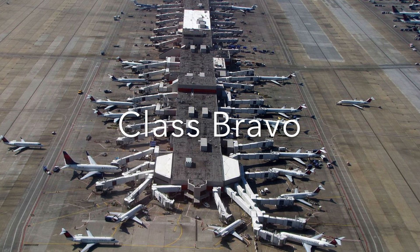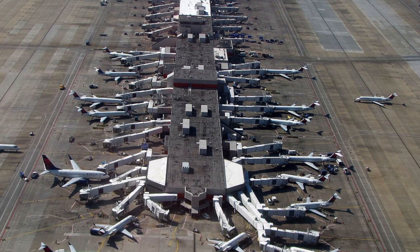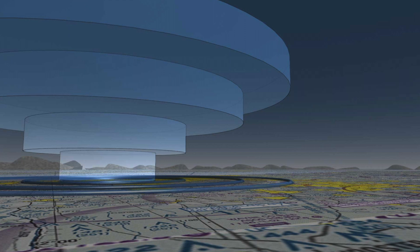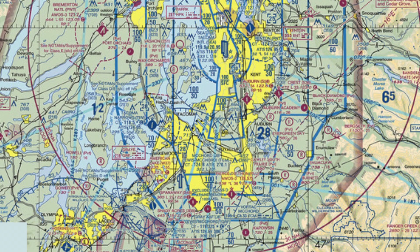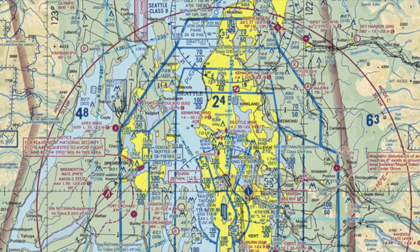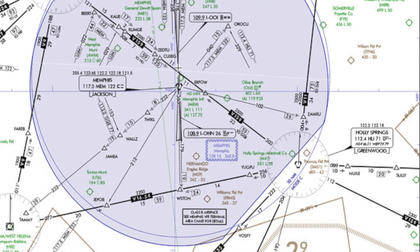Class Bravo Airspace exists in and around the busiest and largest airports in the United States. It extends from the surface to 10,000 feet MSL, and generally speaking will be shaped like an upside-down wedding cake with multiple tiers, although in certain circumstances it will be designed more to fit the specific needs of the airport. Class Bravo Airspace is always designed to contain all the published instrument procedures for that airport.